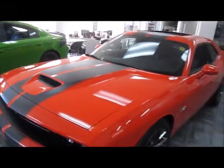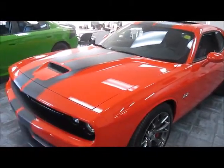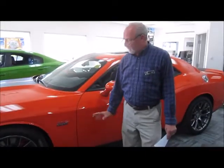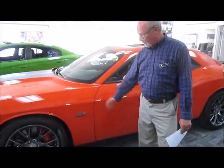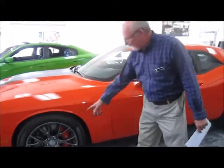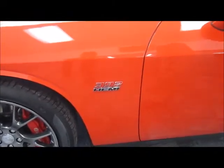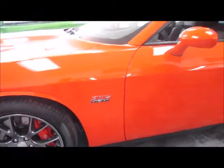Beautiful — look at the piping and the striping on this. We're going to get into some of the features. 2017, you've got some beautiful Mango Orange here and the 20-inch tires. The badging here at 392 is a reflection of the 392 cubic inch engine they used in the 70s. You've got great lines going along the vehicle.